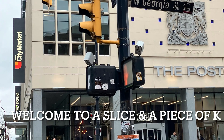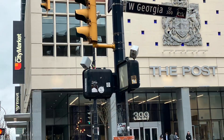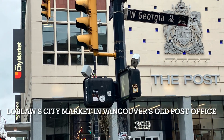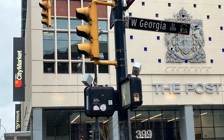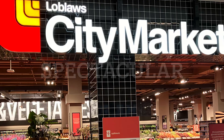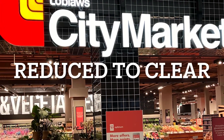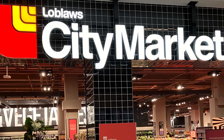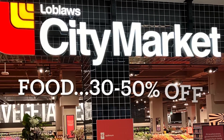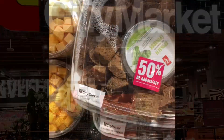Welcome to A Slice and a Piece of K. Today we're going to be walking through the new Loblaw City Market located in the old post office in downtown Vancouver. This grocery store opened back in January. When things are so expensive, the best way to save money is to look for reduced-to-clear items, and boy oh boy did they have a ton of reduced-to-clear items at this Loblaw City Market. I don't know if the residents of downtown Vancouver aren't shopping here, if the prices are too high, or they're busy door-dashing it, because I've never seen this amount of reduced-to-clear items.